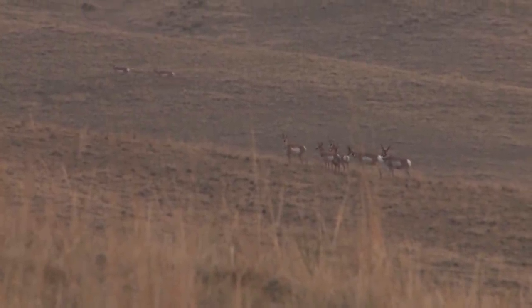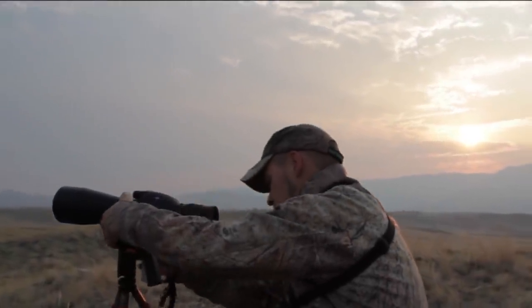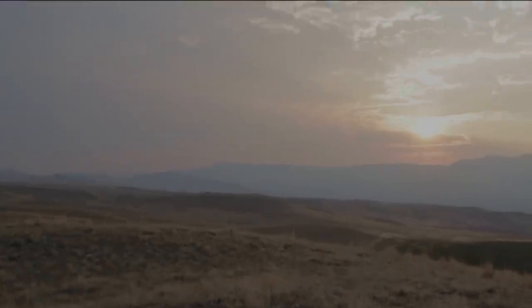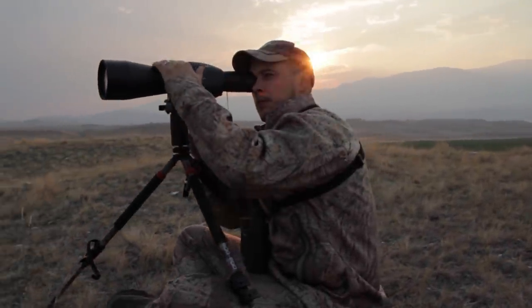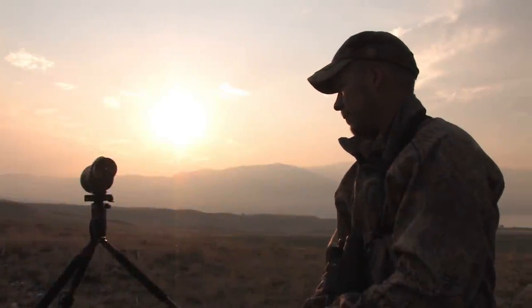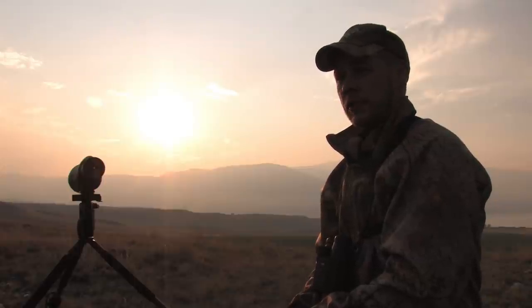There are like 12 or 15 of them out there with one smaller buck — he's borderline at the bottom end of what we're looking for. I think we'll hang tight and at least try to get a closer look. It's not shaking out quite how I was hoping, so we're just going to keep moving and try to get up to that next ridge and see if we can spot anything that's settled out for a good stalk.